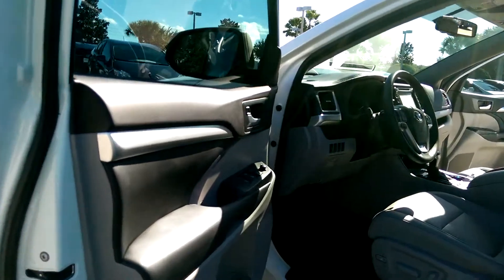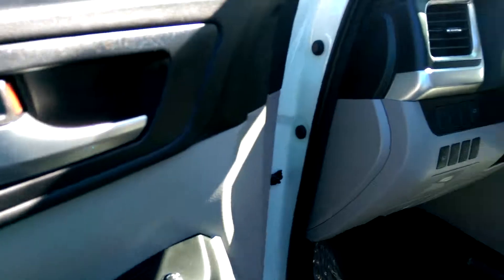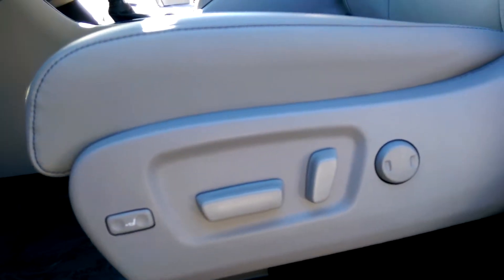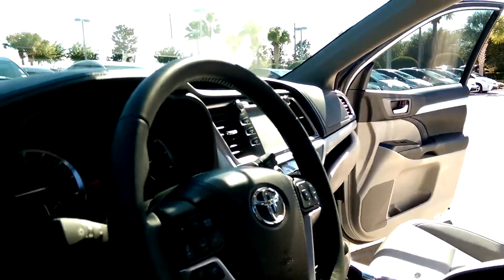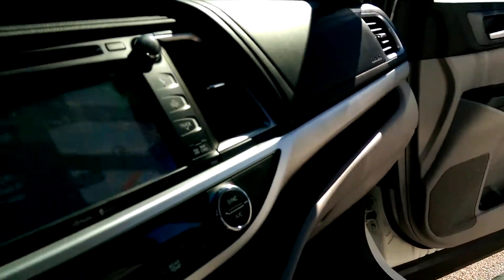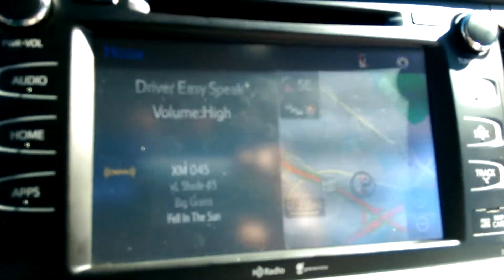The inside is full of leather. You have an 8-way power front seat with lumbar support. Here you have your center console, and a very big 8-inch touch screen with Bluetooth, navigation, and a rear-view camera.